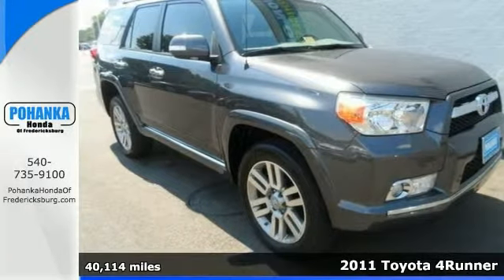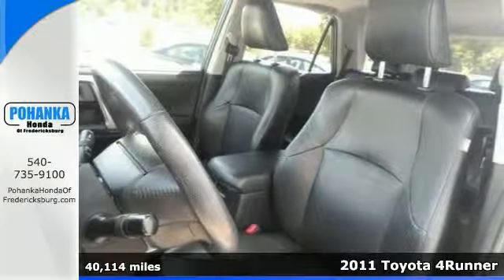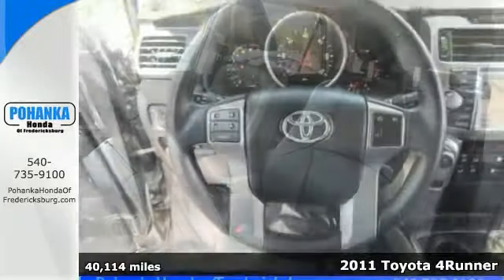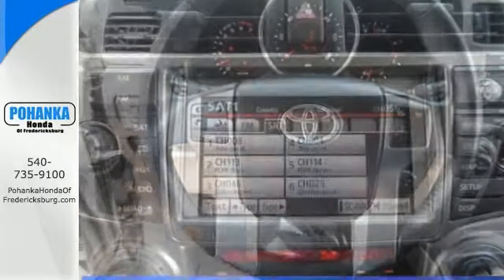Tired of the same ho-hum drive? Well, change up things with this handsome looking 2011 Toyota 4Runner with all the right ingredients. Features include four-wheel drive, navigation system, backup camera, and a sunroof.